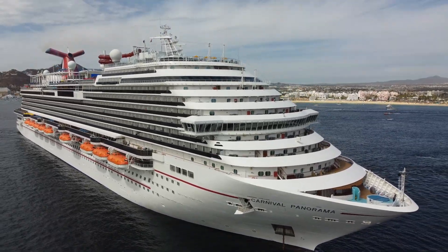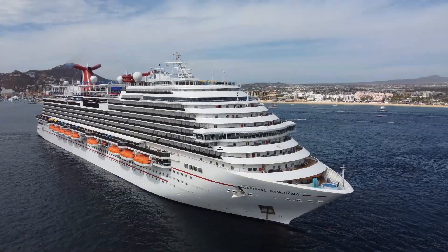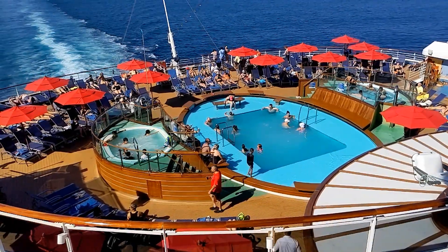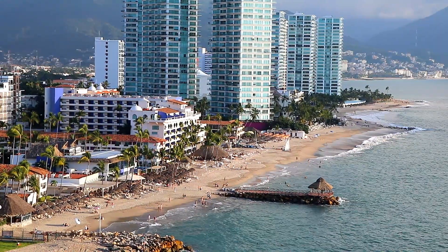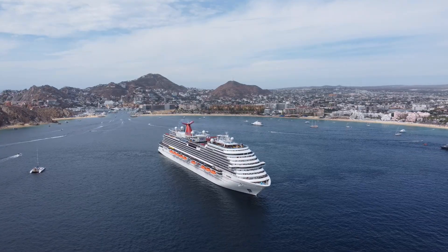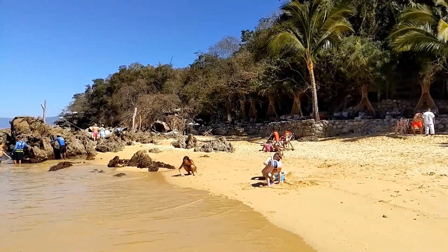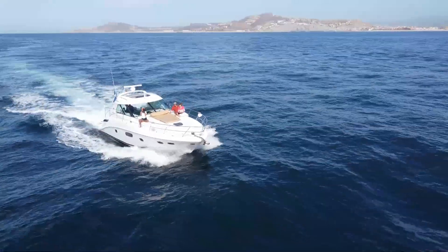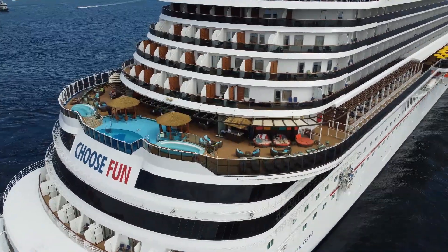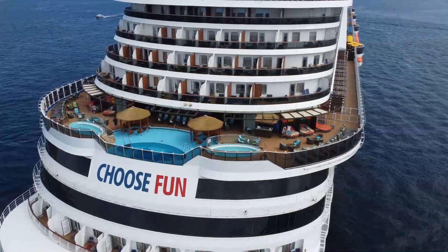In today's video, I'll tell you all about our recent Mexican Riviera cruise on Carnival Panorama. It was a really nice seven-day cruise out of Southern California, visiting the Mexican ports of Puerto Vallarta, Mazatlan, and Cabo San Lucas. I'm going to show you what we did each day of the cruise, including not just one but two of the best shore excursions we've ever been on! And hopefully by the end of the video, you'll see why I think Carnival Panorama is one of the best cruise ships in the world.